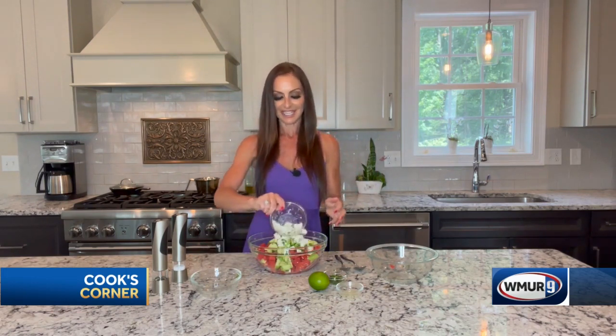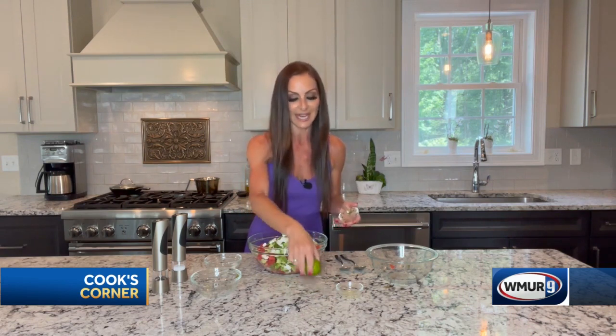So a block of feta — I used the block versus crumble because you can really get that nice cubed effect. And then I took a handful of fresh mint from my garden. Now this is the key here: lime juice. I did one whole lime.